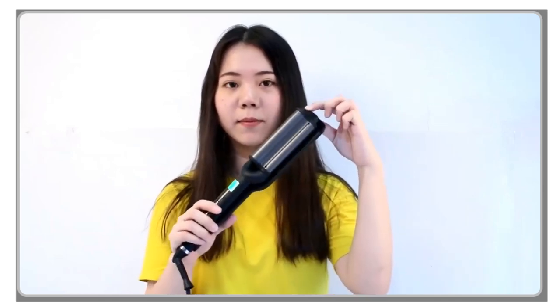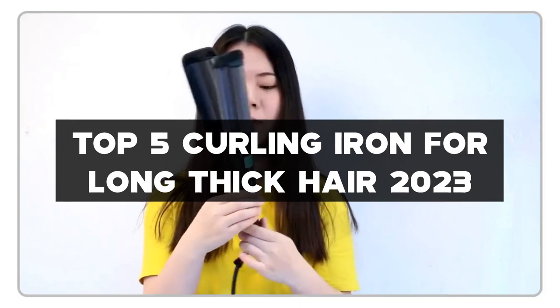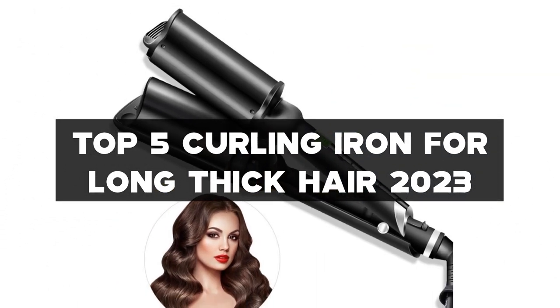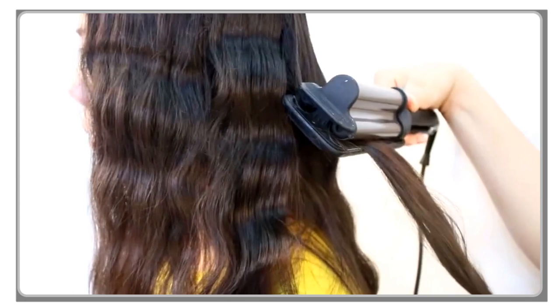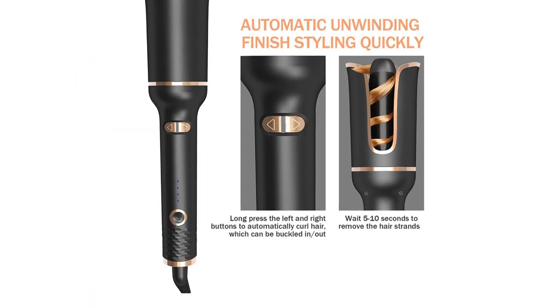Hello, beauty lovers! Are you in search of the perfect curling iron for your long, thick hair? Look no further, because today we're introducing you to the top 5 curling irons for Long Thick Hair 2023. Whether you're after loose, natural-looking waves or tight, defined curls, these curling irons are up to the challenge.